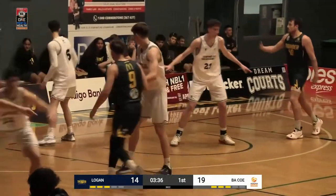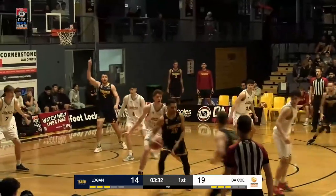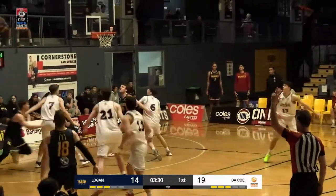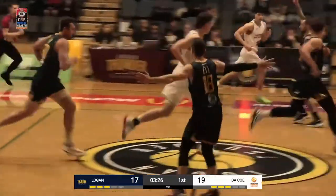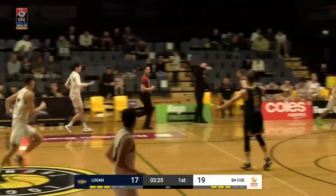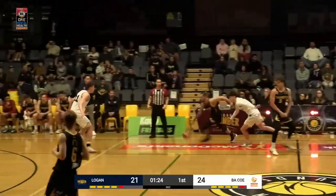Logan ball from the base, Kendall inbounding to Bach, he'll take the ball up to the top, marked by Kilminster. Bach gets it back, takes the deep three, and that one goes straight through the hoop — Rasmus Park connecting from downtown, and it's a three-point COE lead with just under a minute to play in the first quarter.